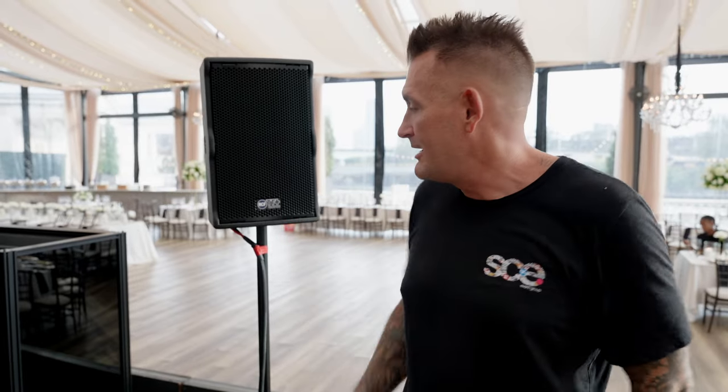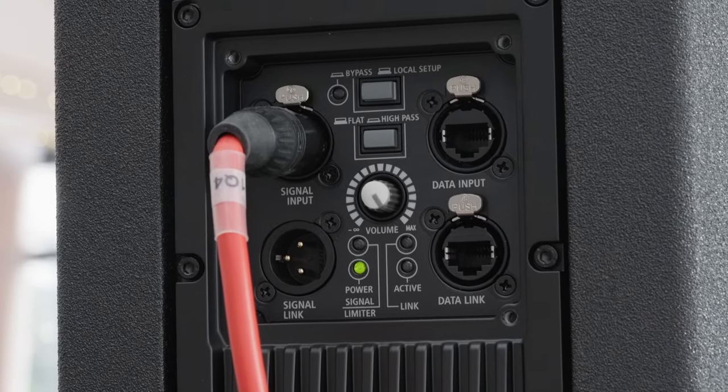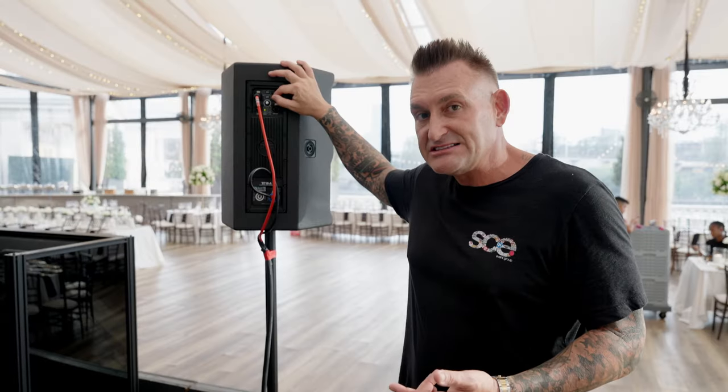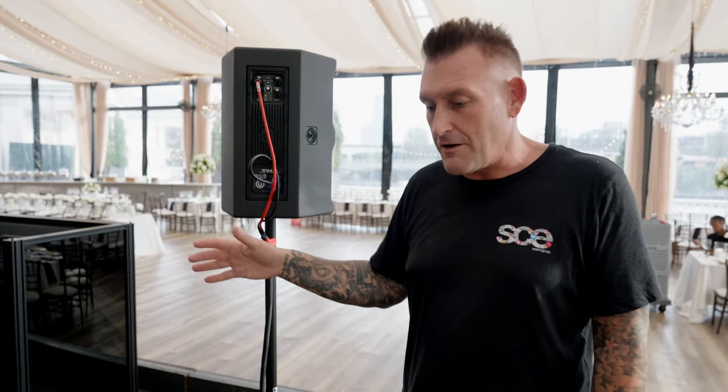Today we're using the sub on its side because we are on a two-foot riser, so we want to keep it a little lower. We're using the sound system with a local setup, running it in high pass mode and sending sound directly from my TouchMix 8, which we've tweaked a little bit to make it sound really good. This system today will satisfy the needs of our outdoor tent wedding with over 200 people.